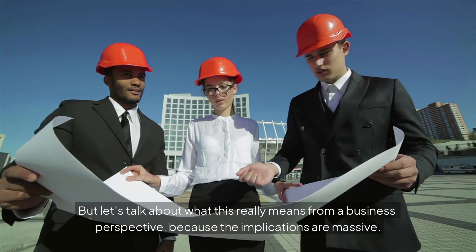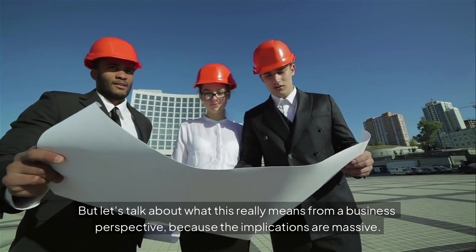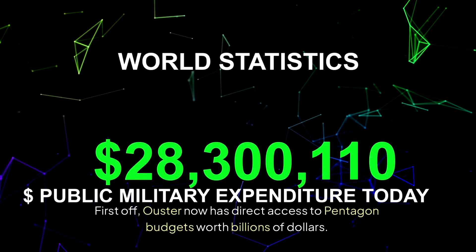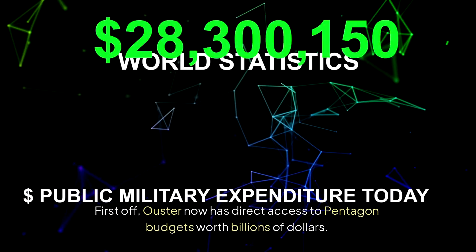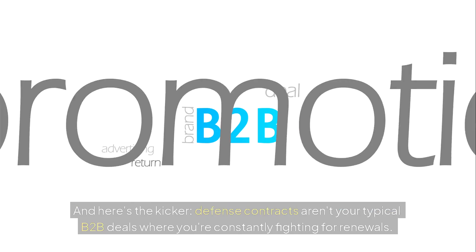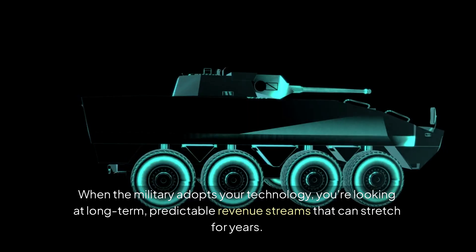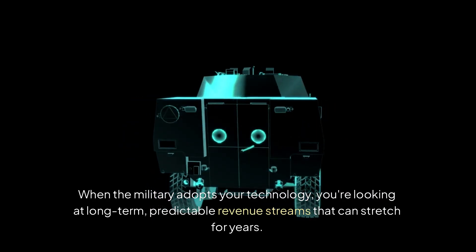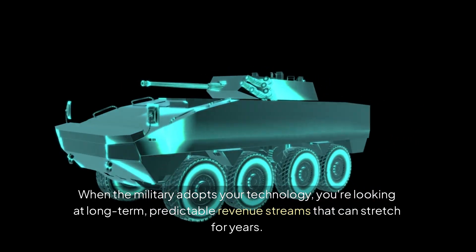Let's talk about what this really means from a business perspective, because the implications are massive. Ouster now has direct access to Pentagon budgets worth billions of dollars. Not millions — billions. Defense contracts aren't your typical B2B deals where you're constantly fighting for renewals. When the military adopts your technology, you're looking at long-term, predictable revenue streams that can stretch for years. That's the kind of stability that transforms a company's entire financial outlook.